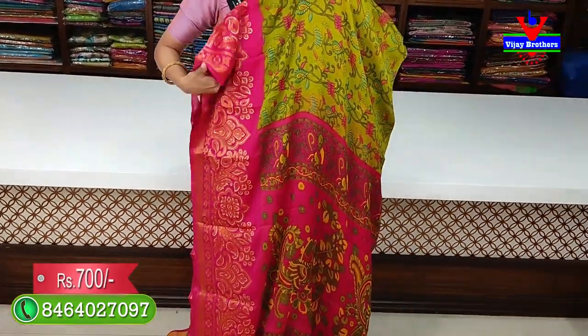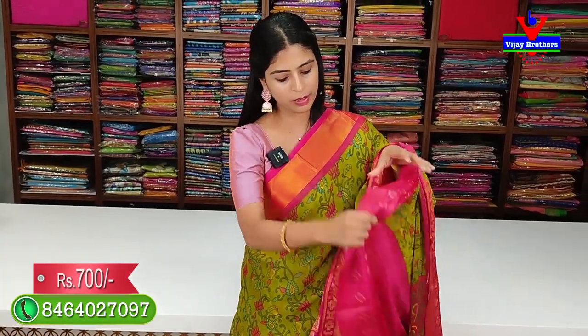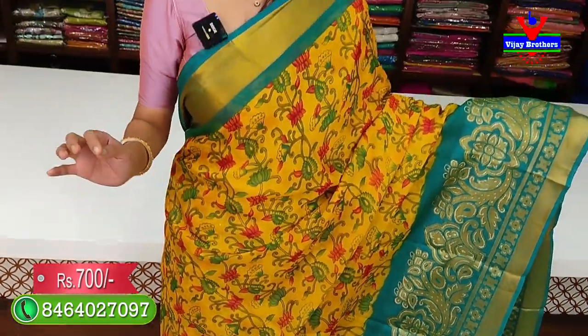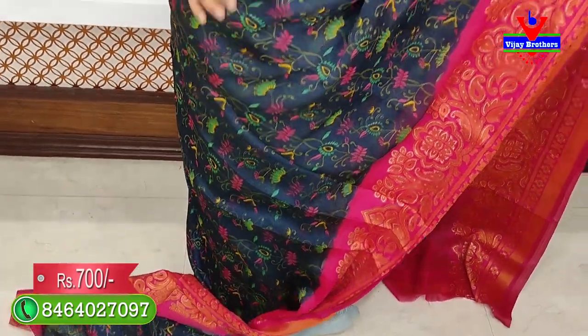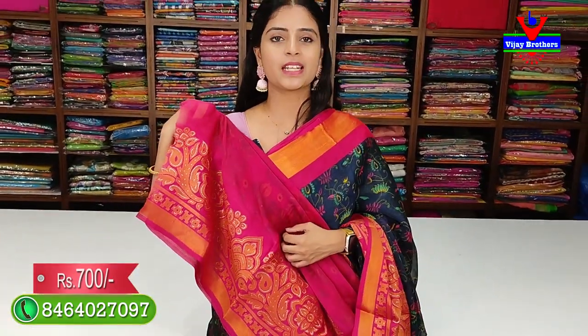This saree has a contrast kalankari printed pallu with a contrast blouse. The blouse is simple and decent. You can pair it with a contrast plain blouse. The saree border is neat with a kalankari print pallu. The grey color variant is very classic — regular grey with a beautiful classic look.